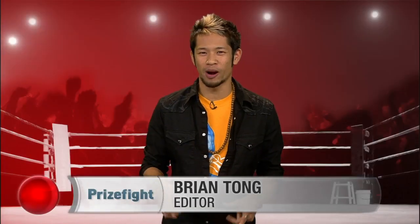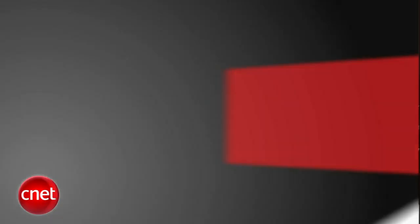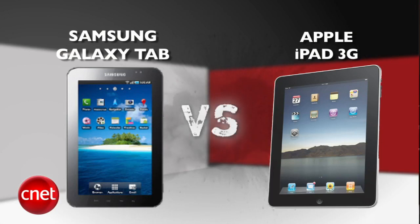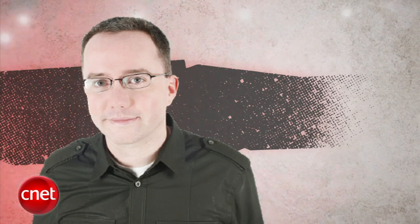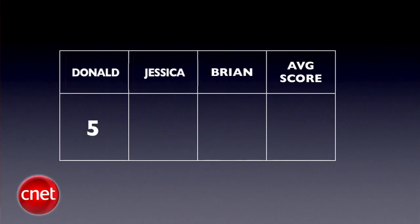What's up PrizeFight fans? I'm Brian Tong and this is the first ever PrizeFight tablet war. It's a PrizeFight punch out between the Samsung Galaxy Tab and Apple's iPad 3G. Our judges are Senior Editor Donald, Senior Associate Editor Jessica Dolcourt, and Brian Tong. We'll take all three judges' blind scores and average them to the nearest tenth each round. The final PrizeFight score will be an average of all rounds. Let's get ready to rumble — round one is design.